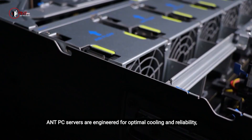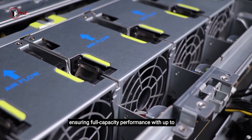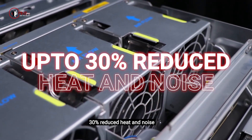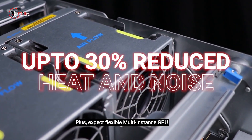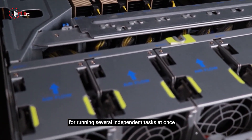Aint PC servers are engineered for optimal cooling and reliability, ensuring full-capacity performance with up to 30% reduced heat and noise. Plus, expect flexible multi-instance GPU for running several independent tasks at once.